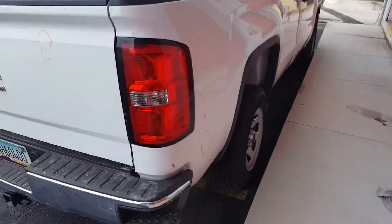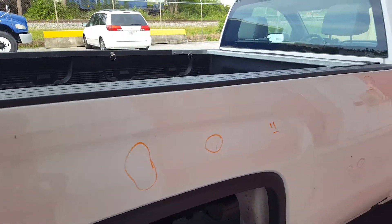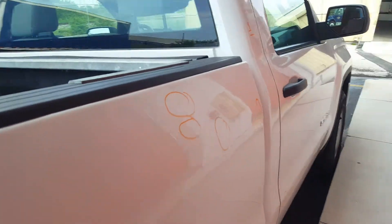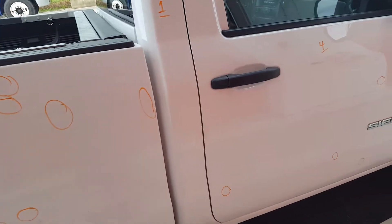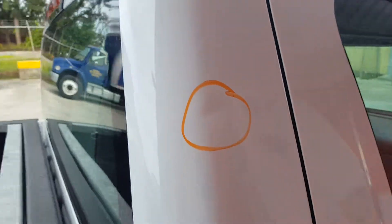On the right bedside there's a total of 11 dents. Some of these are a little bigger than others — some line dents, creases. On the right rail or column there's one dent right here.